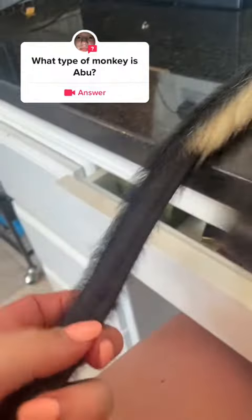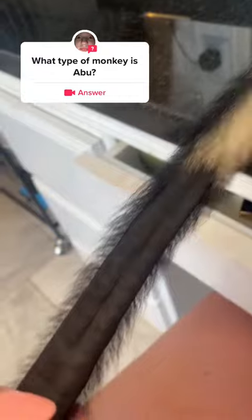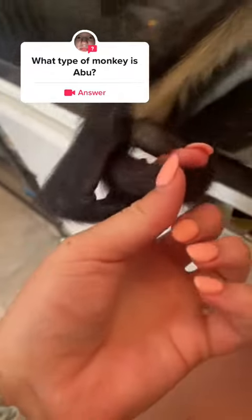Since Abu doesn't have thumbs, he actually has a prehensile tail. This part has no fur — it's just skin — and it actually has a fingerprint. It'll roll up like this.